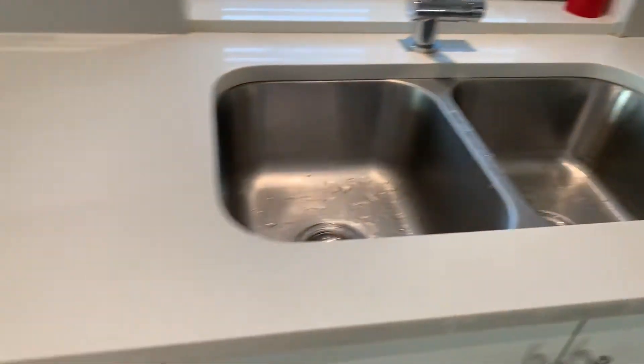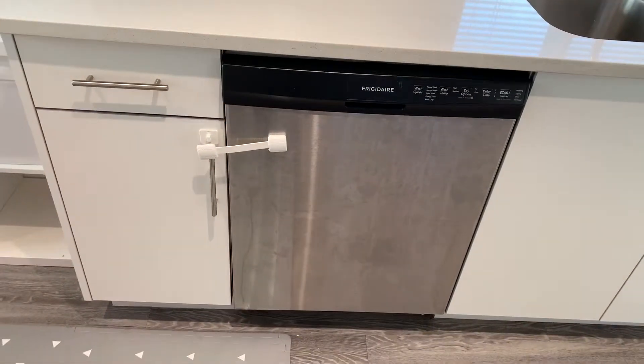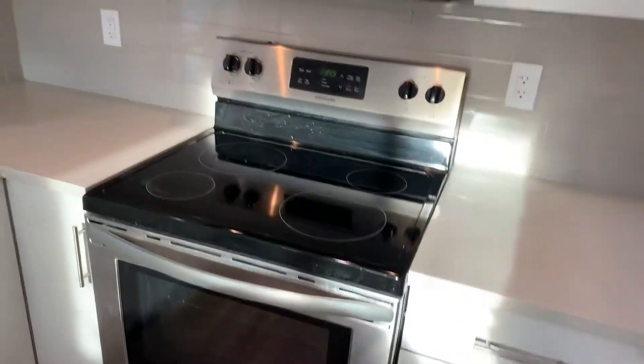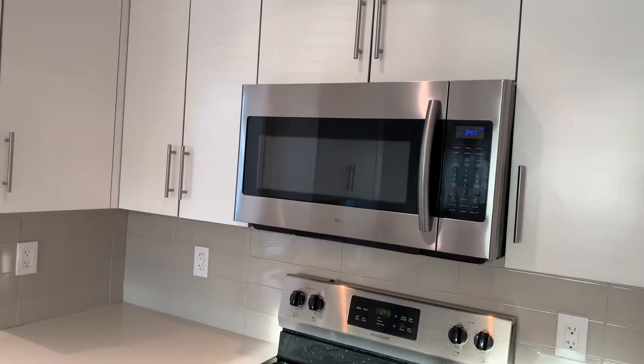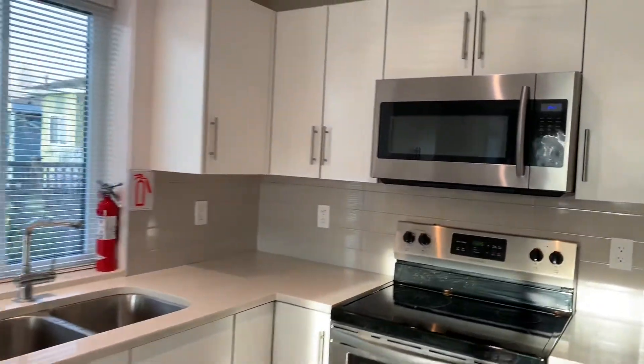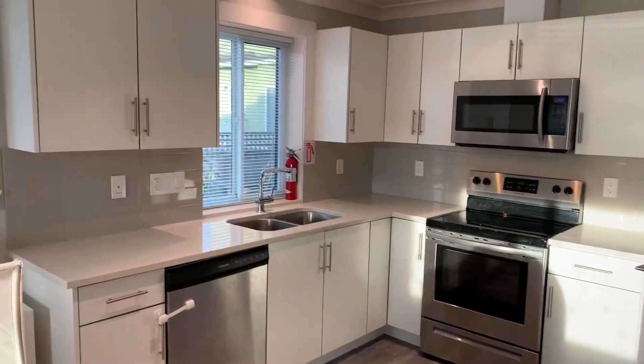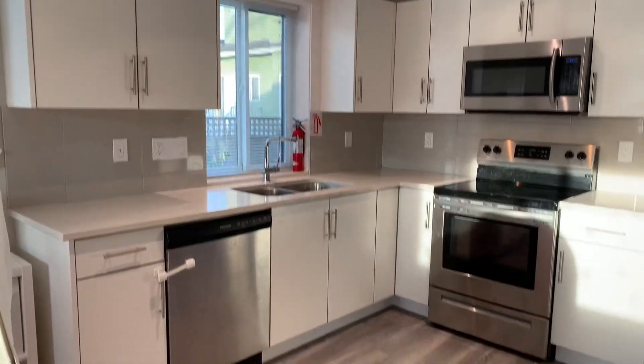You also have a dishwasher and an electric stove with a microwave. Lots and lots of cabinet space — for a laneway home, you won't even feel like you're in a laneway home in this unit.